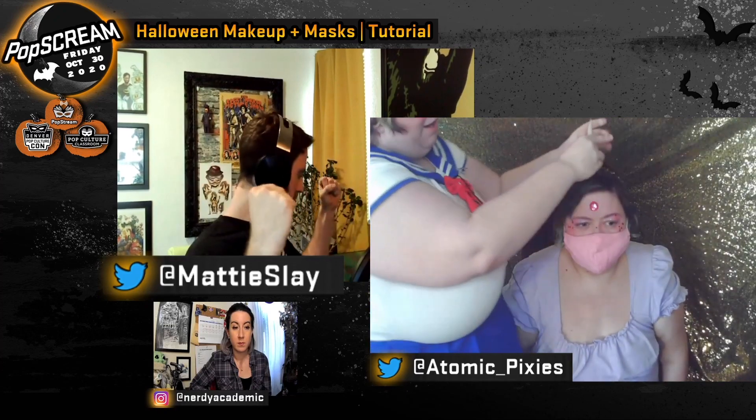Everyone looks so sparkly! If you're doing this with a mask, you can also bedazzle the mask with some hot glue and gemstones — I've seen some really fabulous examples of that. Add the unicorn horn and there you have it — you may have a unicorn. Everyone looks fantastic!